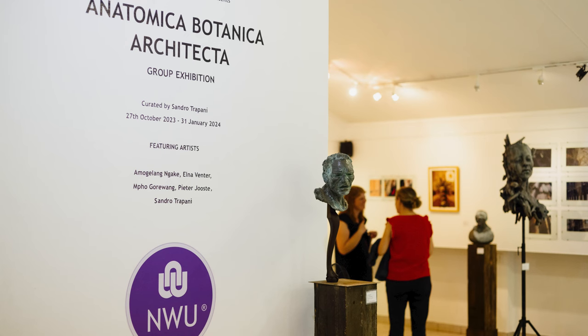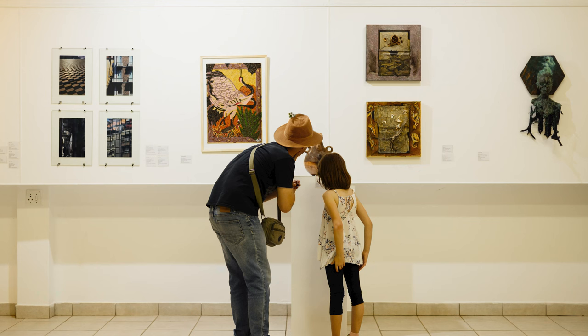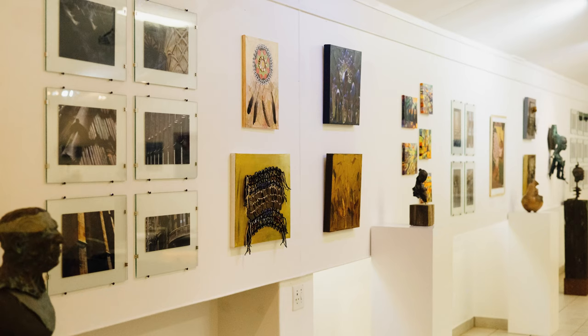Hi, I'm Sandro Trapani, the curator for Anatomica Botanica Architecta here at the Botanical Gardens Gallery. Anatomica Botanica Architecta is actually about our nature as human beings, how we relate to our environments really at the end of the day.